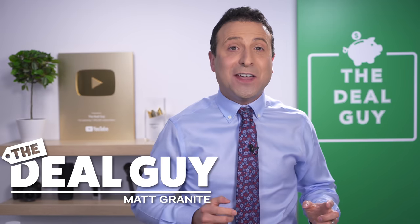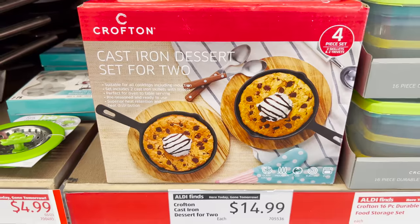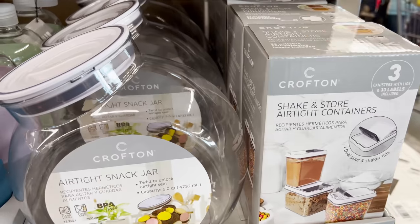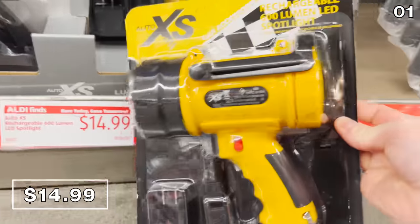These are the top 10 things you should be buying at Aldi this April 2022. You won't believe all the new items and amazing deals this month.